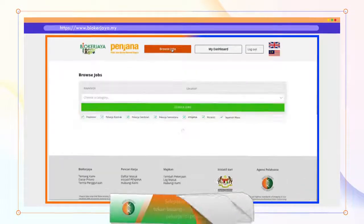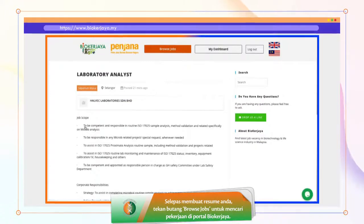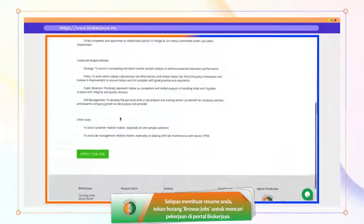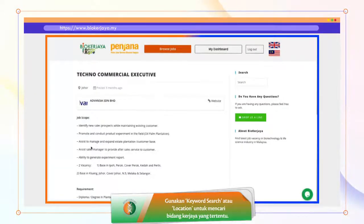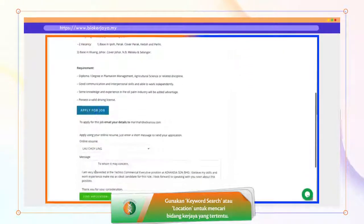After completing your resume, click the Browse Jobs button to start looking for jobs advertised in the Bayu Kerjaya portal. Use keyword search or location to look for specific jobs. All the best!